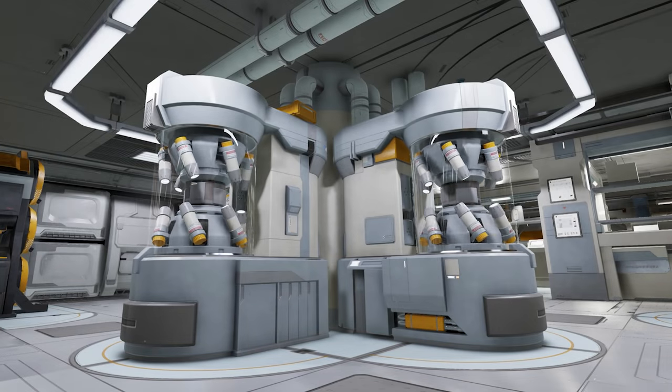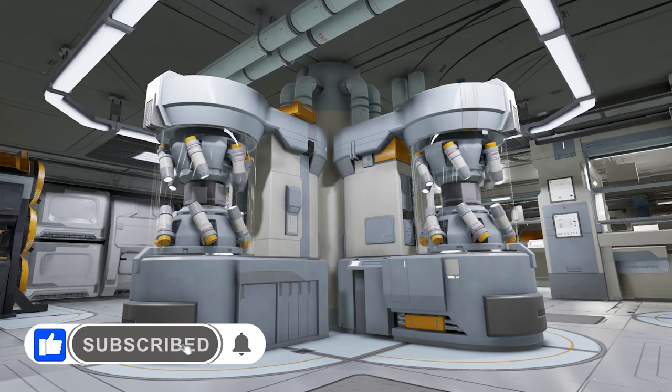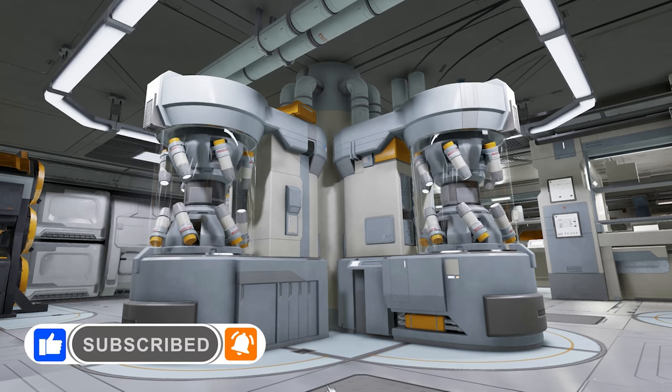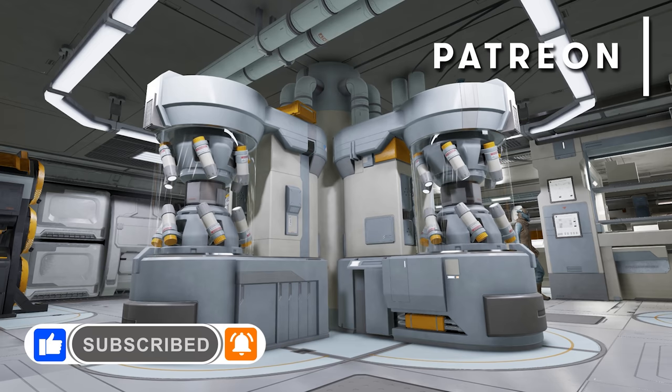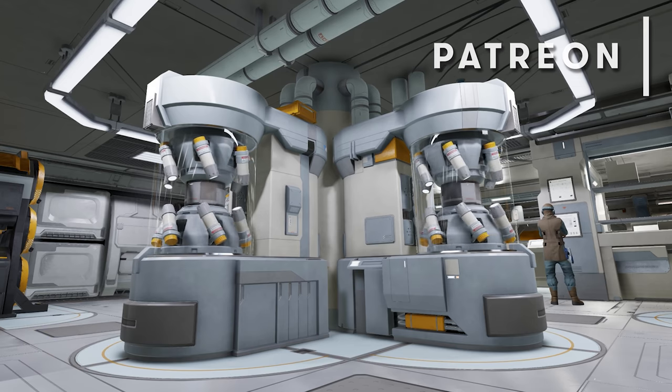To make sure you don't miss any of our videos, hit like and subscribe, click the little bell icon and remember to select all notifications. To further help support the work of this channel you'll also find us on Patreon. Links to everything you need are in the description below.